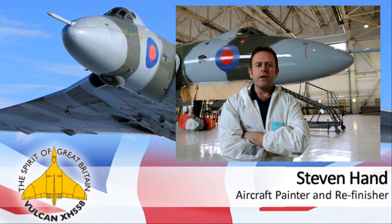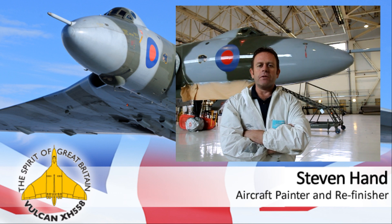Hi, it's Steve Van Deer, the Chief Paper Finisher to Vulcan to the Sky project. And as you can see, we're now looking at a nice, shiny, refinished Vulcan — nose, tail, fin — and soon to be upper surfaces as we are coming to the end of this project for this year.